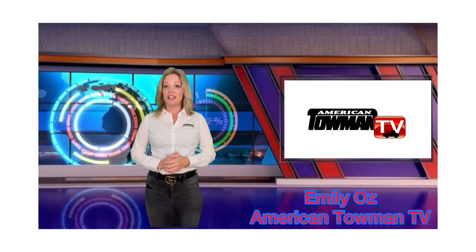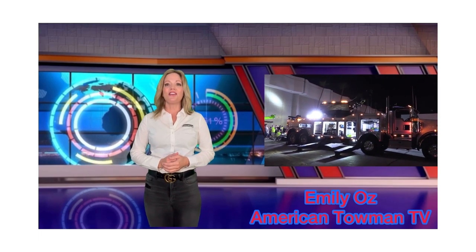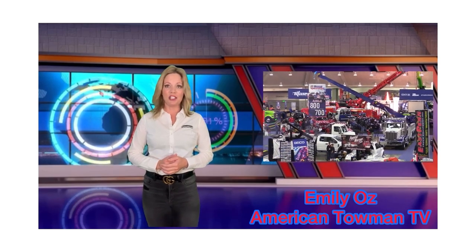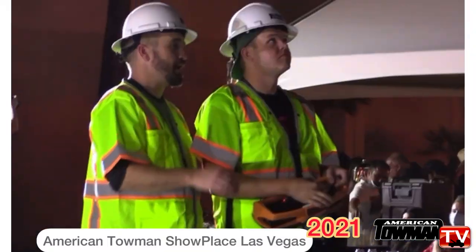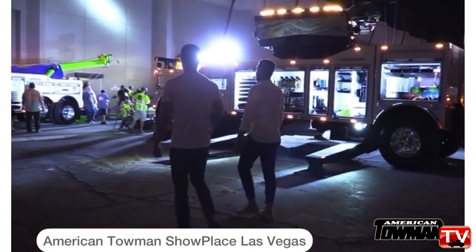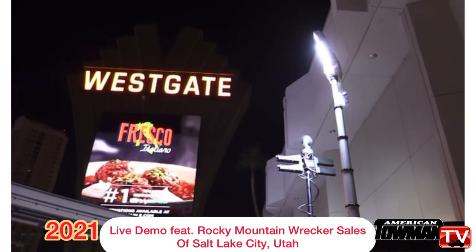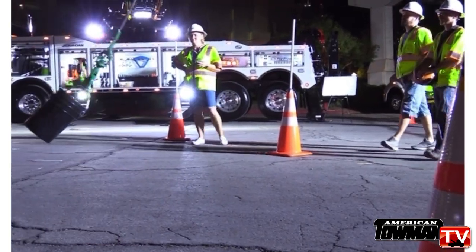Hi there. If you're trying to better your bottom line as a tow boss or up your game as a tow operator, then you'll want to check out this episode of American Towman TV, where we take you straight to the show floor of the American Towman Expositions for the following product spotlights.